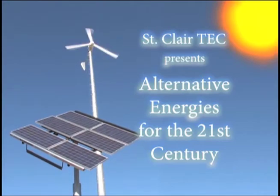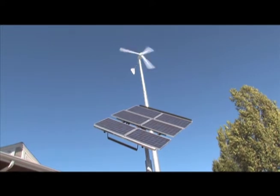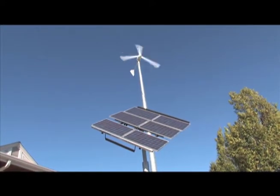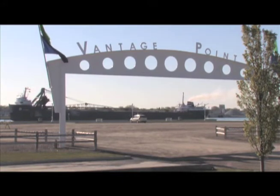Students from across St. Clair County now have the opportunity to get hands-on, real-world experience in the science around the growing field of alternative energy. Their laboratory is a 90-foot, 10-kilowatt wind turbine and a 4-kilowatt solar array panel system constructed in 2010 near the Great Lakes Maritime Center at Port Huron's Vantage Point.